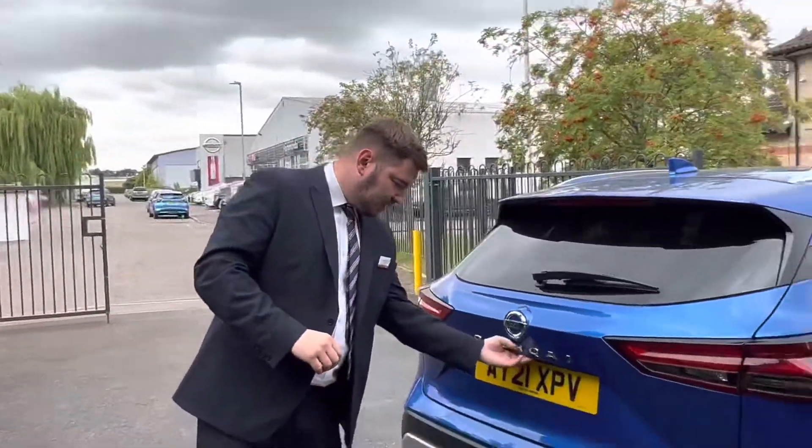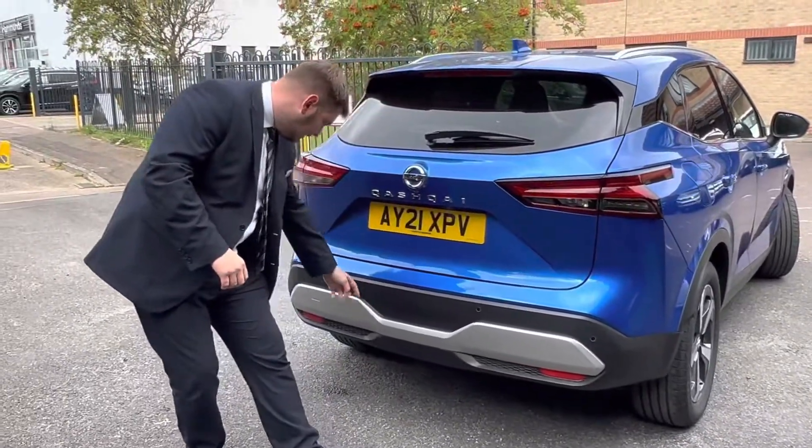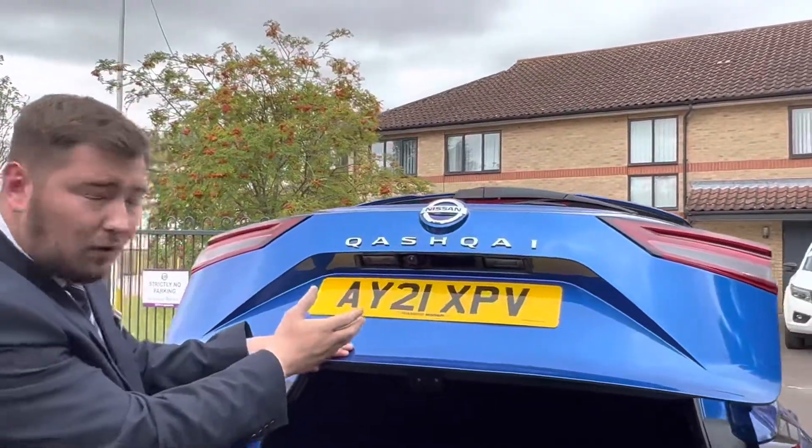The rear camera is just under here, but before we get to that, I'll show you the rear parking sensors. As you can see, you've got four of them on the front and four on the back. And just here is where the rear camera sits, very quietly.